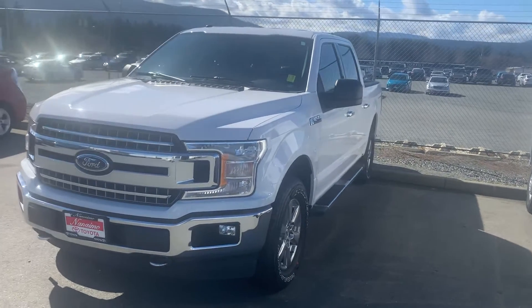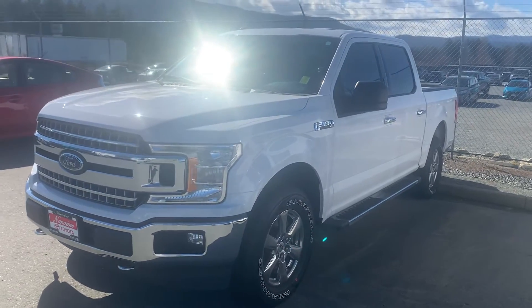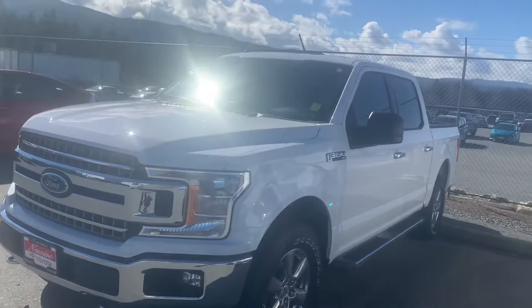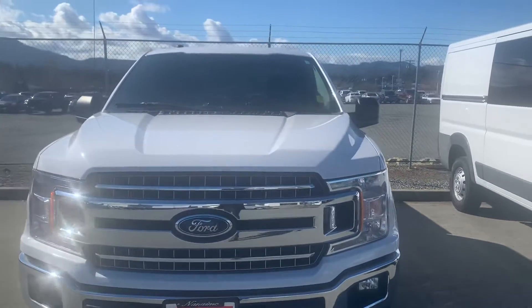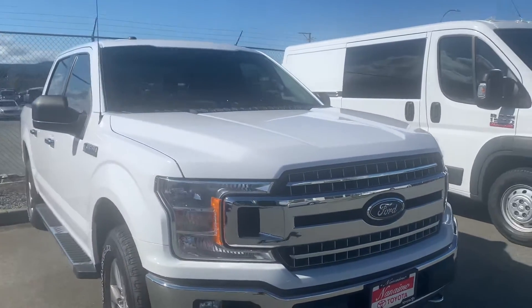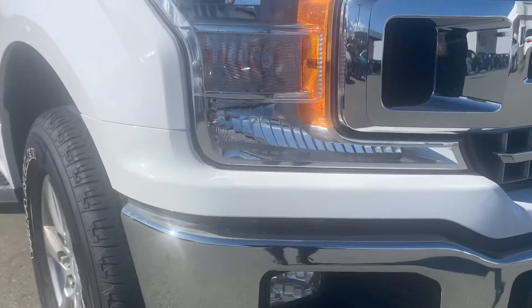Hi, this is Jane Fisher from Nanaimo Toyota, and I'm going to give you a quick walk-around tour of our 2018 F-150. The reason why we do these videos for our out-of-town guests is so that you can see the exact condition of the vehicle cosmetically before you make the trip to Nanaimo. So I'll go close up on this bumper so that you can see.